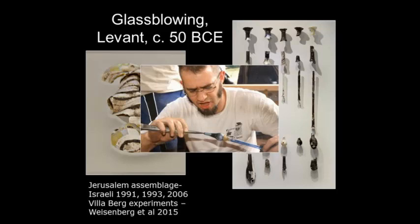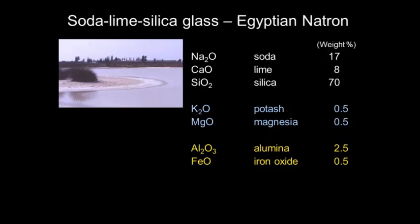When glass vessel blowing really took off in around 50 AD, they were using iron blowpipes — the sort of blowpipes we're used to today. But it probably started with something like this. Roman glass, which is the subject of today's talk, is very similar to the glass we have in our windows or storage bottles today. It's what's known as a soda-lime silica glass.